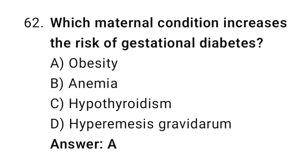Question 62. Which maternal condition increases the risk of gestational diabetes? The right answer is A: obesity.